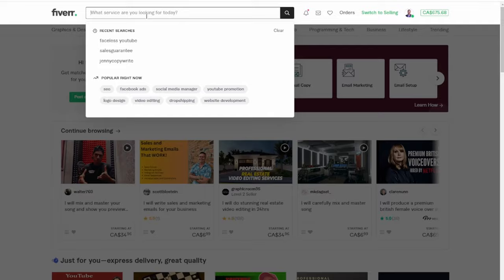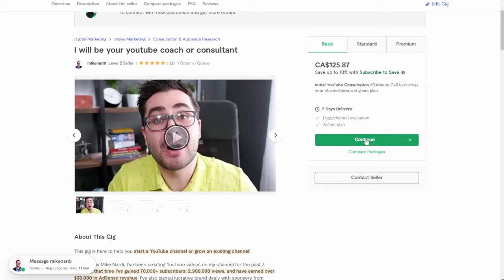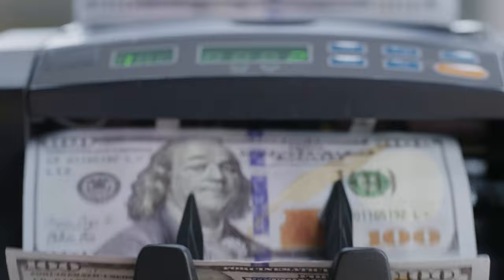This video is going to be super helpful to help you learn how to write a Fiverr gig description that'll help your gig appear and rank higher in Fiverr search and convince people who click on your gig to purchase it from you.